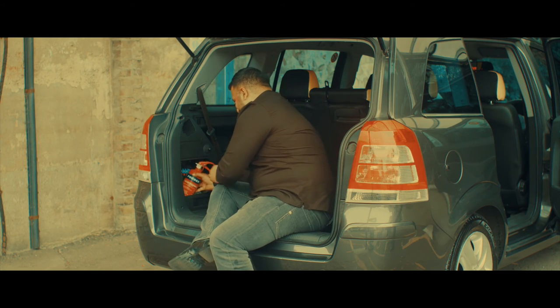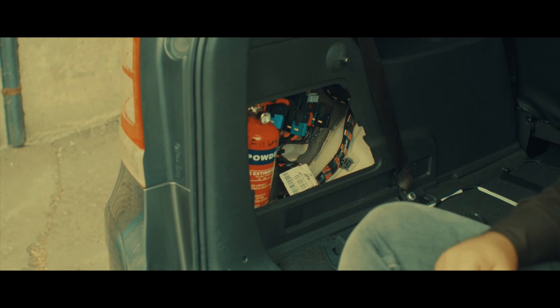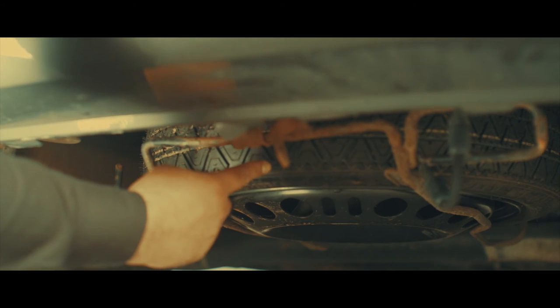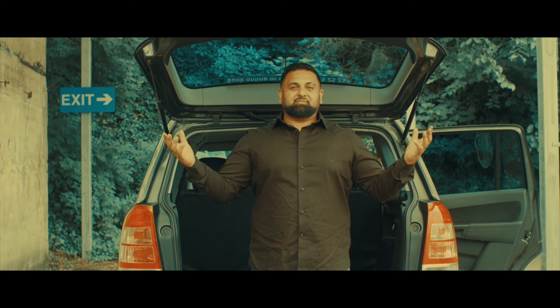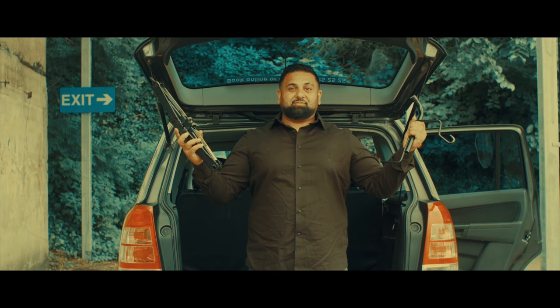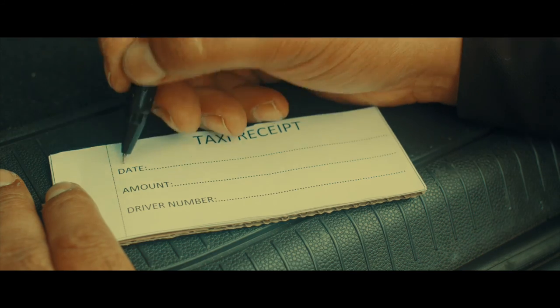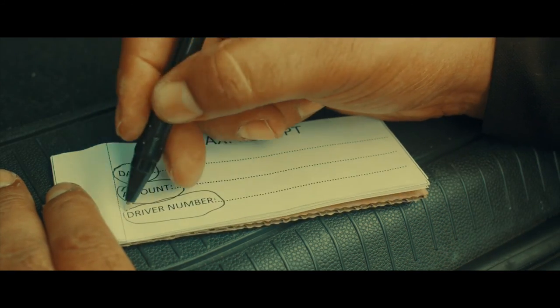You must be prepared for a puncture, so you'll need to carry a spare tyre or puncture repair kit, plus a jack and wheel brace. You must carry a receipt book at all times and make sure you record the date of journey, the fare, and your driver's badge number.